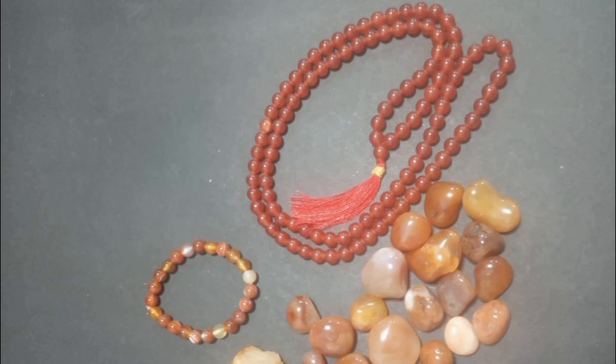This is the Carnelian. You can see the benefits of this Carnelian. If you like this Carnelian video, please like, share, comment, and subscribe. Thank you.